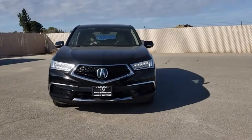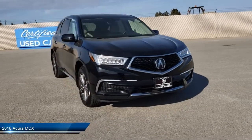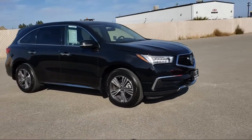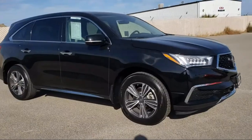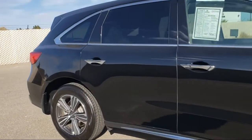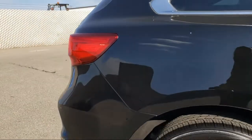It comes equipped with leather seating, lane keep assist, third row seating, leather wrapped steering wheel, Bluetooth smartphone integration, keyless entry, privacy glass, steering wheel controls, rear spoiler, MP3 player, and has less than 40,000 miles on the odometer.